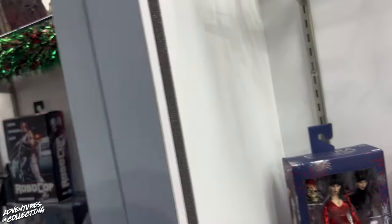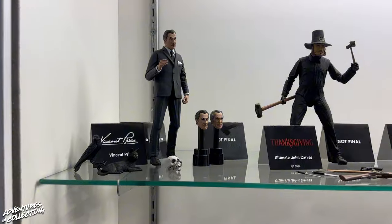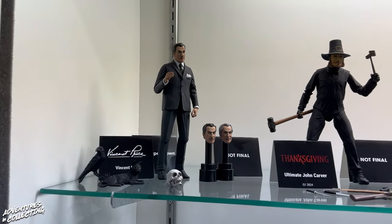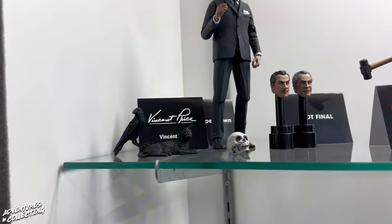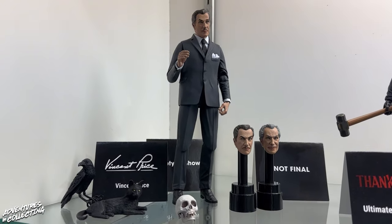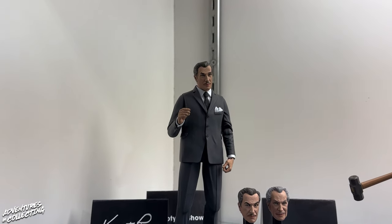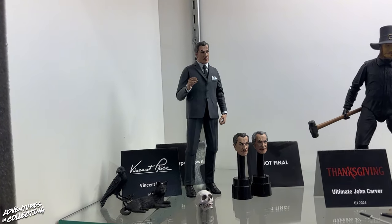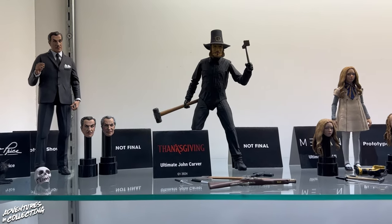So let's move over here — we have some new ultimates on display, and this is my absolute favorite part of the tour. Everyone has been waiting for more looks at our upcoming figures, specifically Krampus, but starting down at the left end — let me tell you about Vincent Price. This is a figure that 100% deserves to be made. Vincent Price is awesome. This figure is going to come with interchangeable fronts so you can have him in the ascot and different other looks, as well as alternate heads and more accessories. This is still at the prototype phase. You also have a first look at the upcoming ultimate John Carver from Thanksgiving and the ultimate Megan from M3GAN.